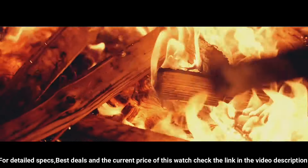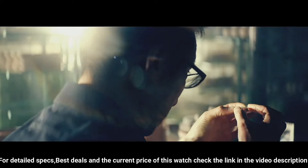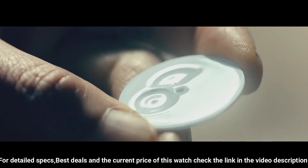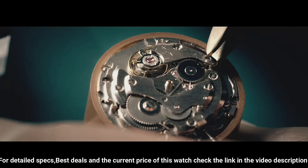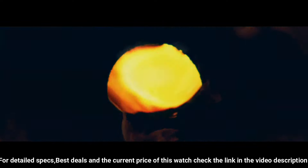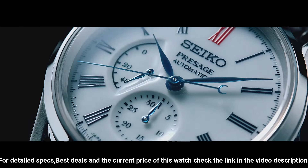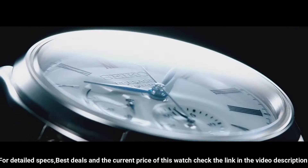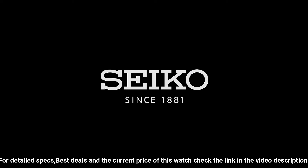Functions: Date hand, power reserve indicator, stop seconds hand function, date display. Lug to lug: 47.8 mm. Crystal: Dual curved sapphire with anti-reflective coating on inner surface. Band material: Crocodile leather. Clasp: Three-fold clasp with push button release. Distance between lugs: 20 mm.